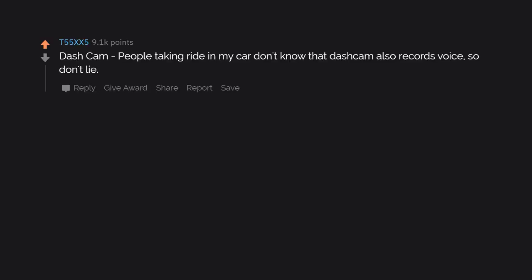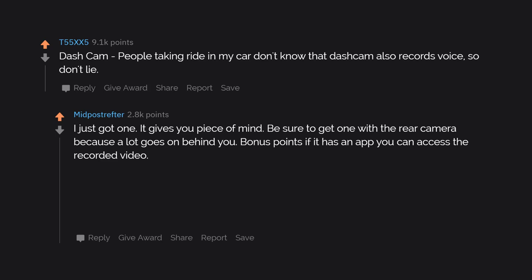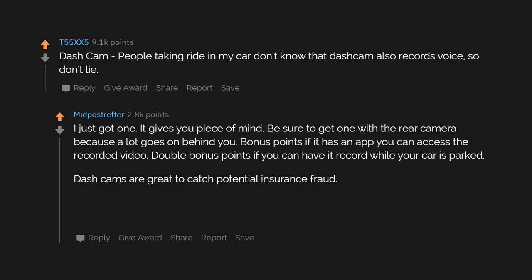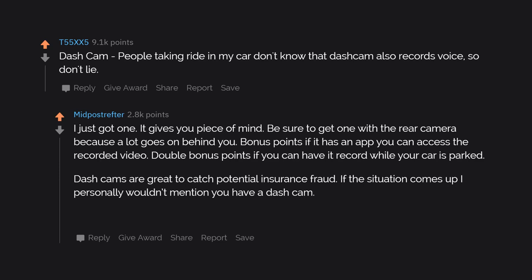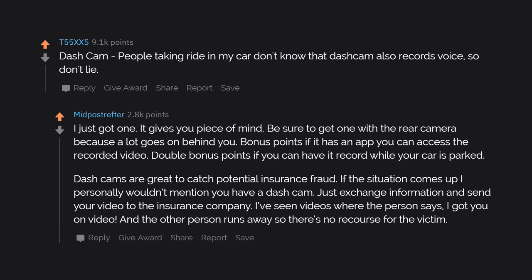Dashcam. People taking a ride in my car don't know that a dashcam also records voice, so don't lie. It gives you peace of mind. Be sure to get one with the rear camera because a lot goes on behind you. Bonus points if it has an app to access recorded video, and double bonus points if it records while your car is parked. Dashcams are great to catch potential insurance fraud — personally I wouldn't mention you have one. Just exchange information and send your video to the insurance company. I've seen videos where the person says 'I got you on video' and the other person runs away, so there's no recourse for the victim.